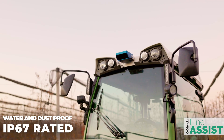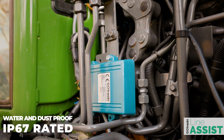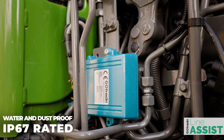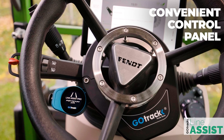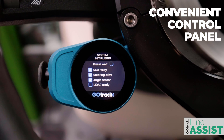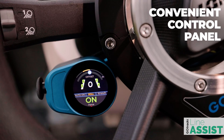GoTrak external components are enclosed in IP67-rated, water- and dust-proof housings made of machined aluminum. All functions are easily accessible from the control panel placed right below the steering wheel. Turning the system on and off is only a matter of flicking a switch.